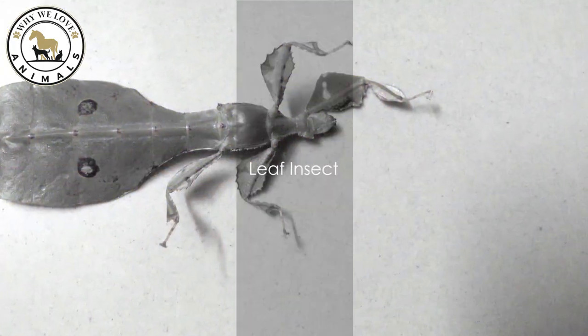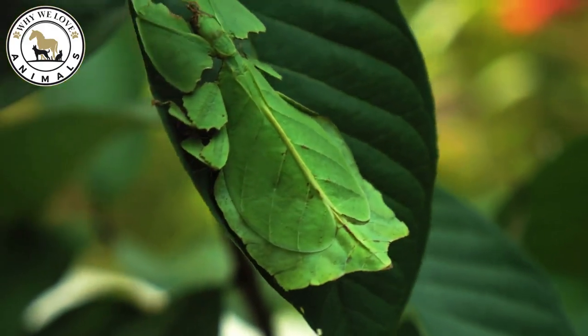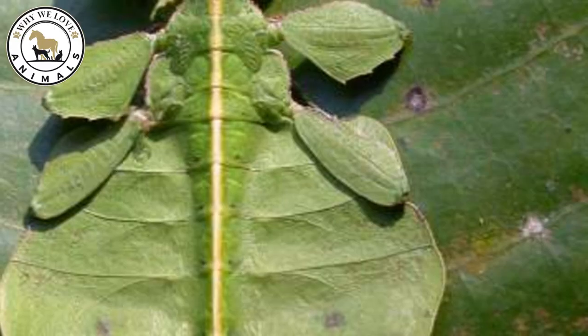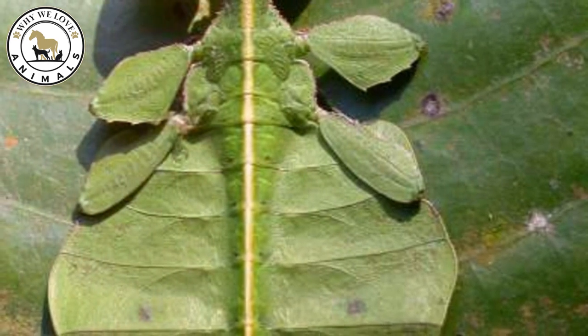At number 10, we have the incredible leaf insect. These masters of disguise are so skilled at blending in, they even mimic the appearance of leaf veins and edges. Moreover, they don't just look like leaves — they sway in the breeze to complete their deception. Quite the leafy deception, isn't it?